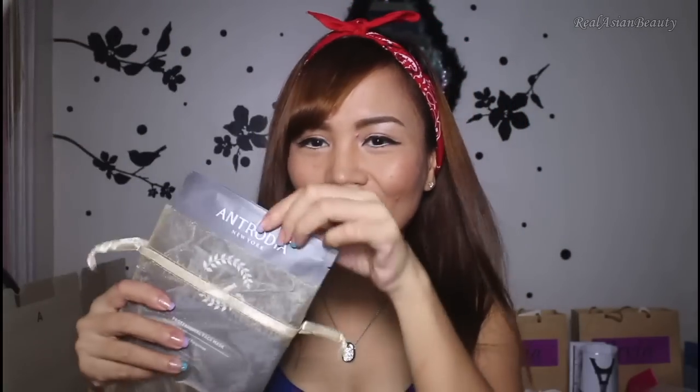Yesterday I went to the post office to claim some items, and I saw Chito Miranda there so I asked to take a picture with him. The first item I claimed is from Antrodia — these are different face masks I'm excited to try when my skin gets better. The other thing I claimed was this Jord watch, and what's so unique about it is that it's actually made of wood. I'm very excited to show this off.